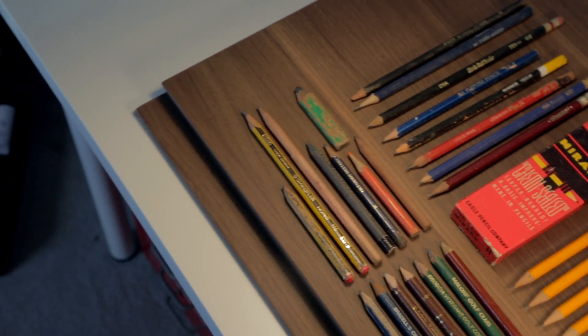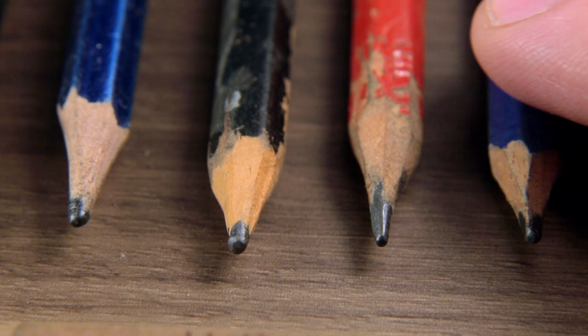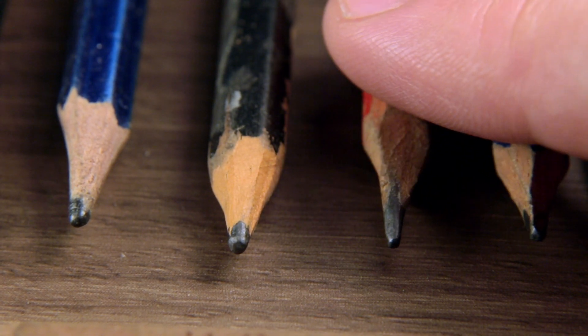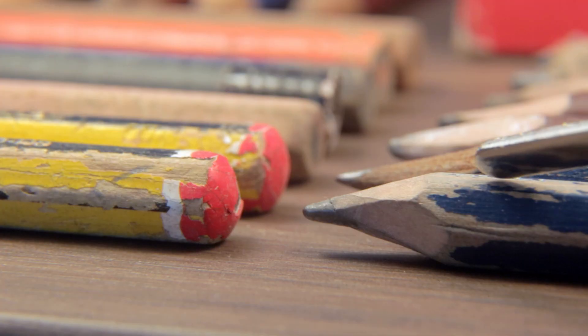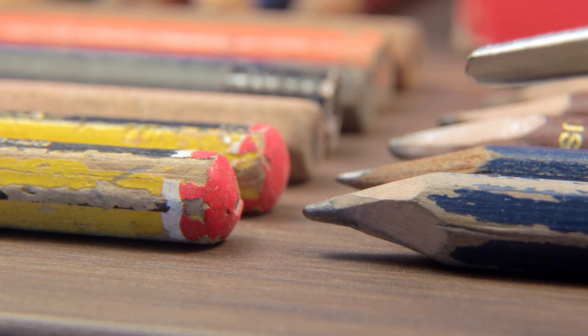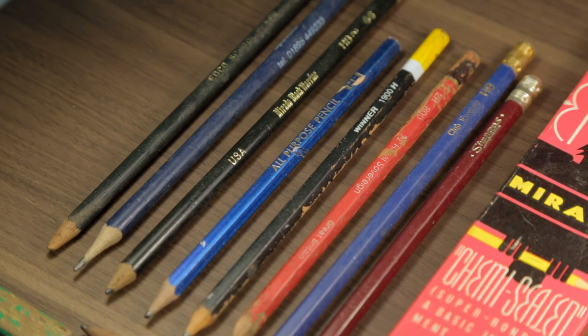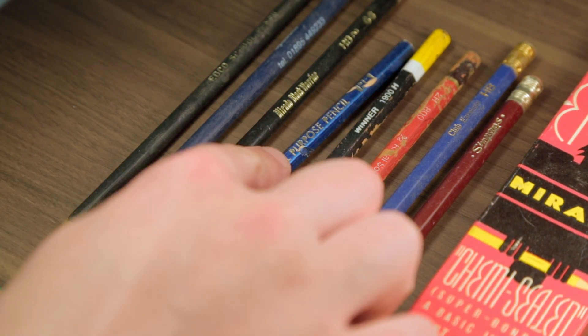A good number of them appear to be hand-sharpened — rough, faceted cuts, five or six around the circumference. These are utility pencils, sharpened quickly but carefully to a useful and utilitarian point. Some are quite long, either abandoned or lost before a litany of sharpening reduced them to stubs.